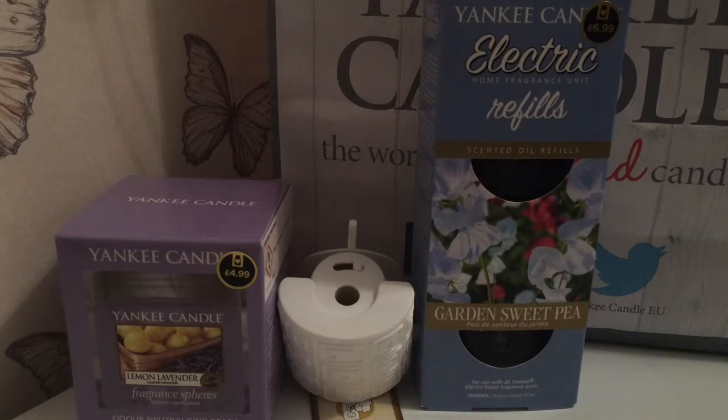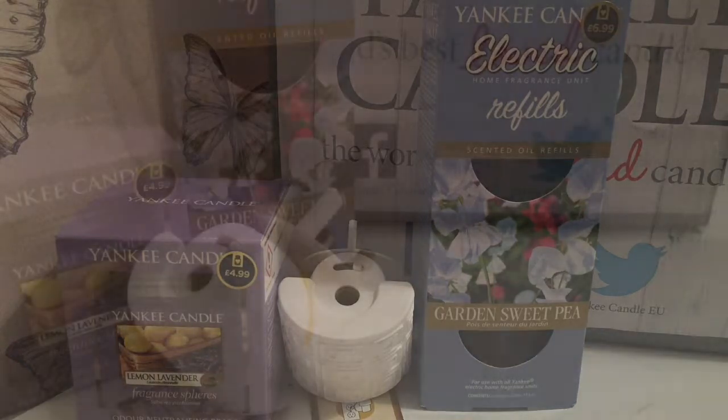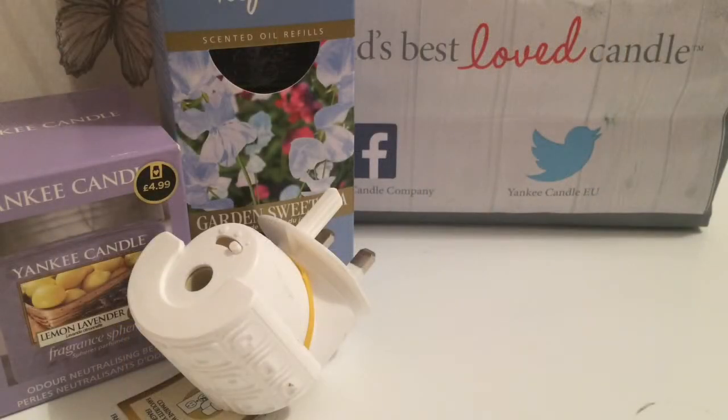The scent description for garden sweet pea is: the sweet perfume of delicate blooms, scented with hints of pear, peach, freesia and rosewood. I then purchased some votives and a couple of tarts which were on offer for 10 for £12.